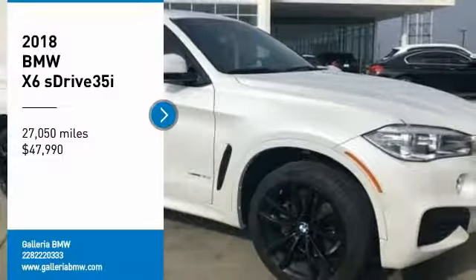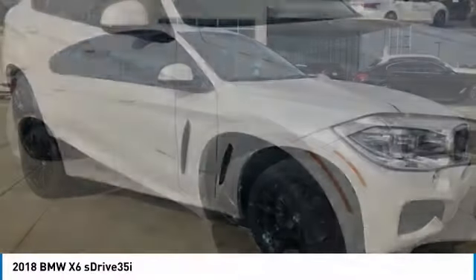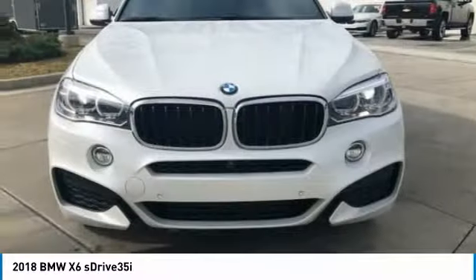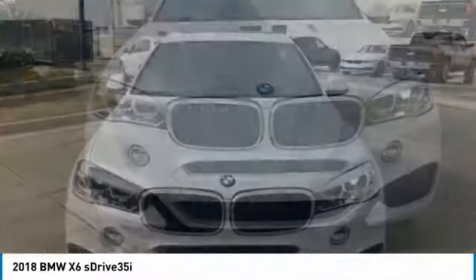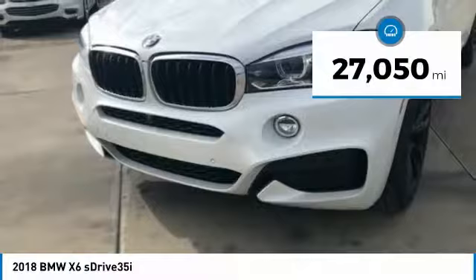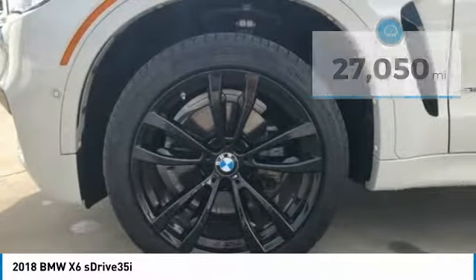Stop by and take a look at the 2018 X6. The X6 Sports Activity Coupe has broken all barriers and found itself in a class all of its own, and is priced below $50,000. This vehicle has less than 30,000 miles. Here are some of this vehicle's great options.